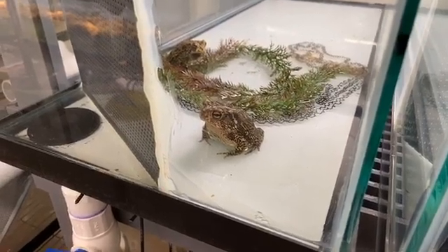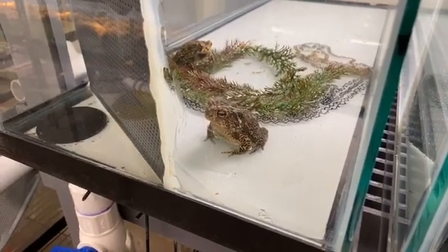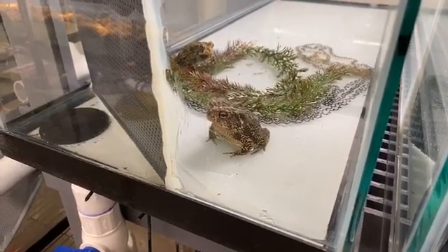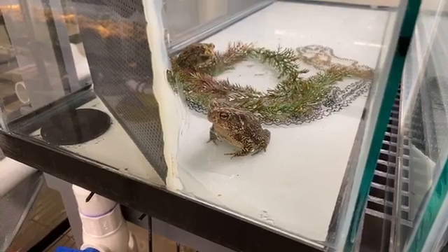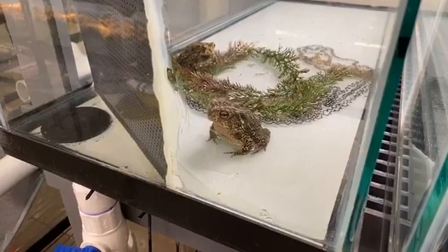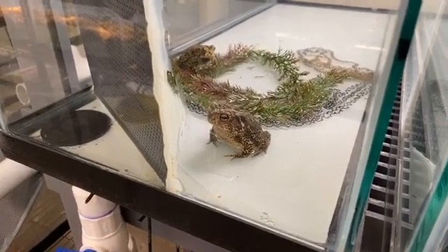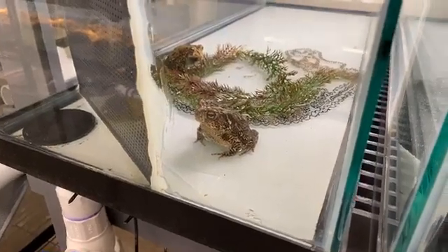We tend to release these guys in Bastrop County mostly — Bastrop State Park and the surrounding areas. They were formerly found all throughout Central Texas and into Southeast Texas, but they're now isolated to just a couple of counties.